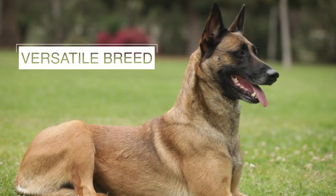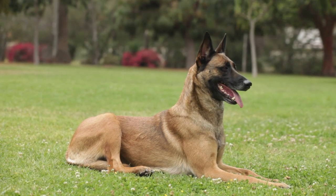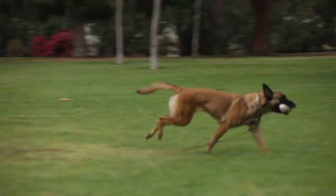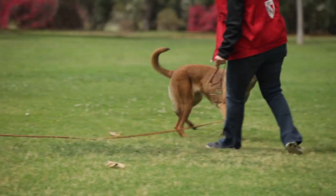The Belgian Malinois is a versatile dog breed. Many Malinois are raised for dog sports, including Belgian Ring, Schutzhund, and French and Mondial Ring competitions. Many more Belgian Malinois are raised as protection dogs, doing police work, military work, or search and rescue. And of course, many other Malinois are raised to be loving family companions.